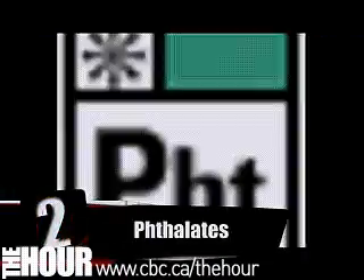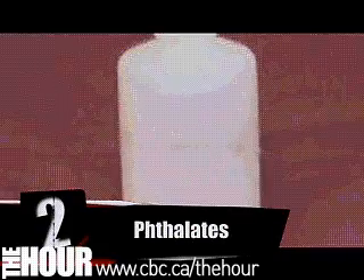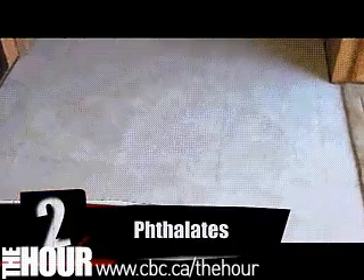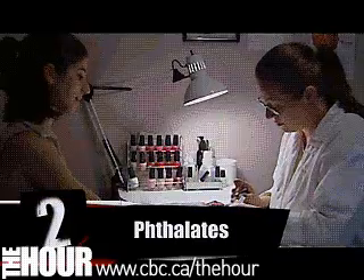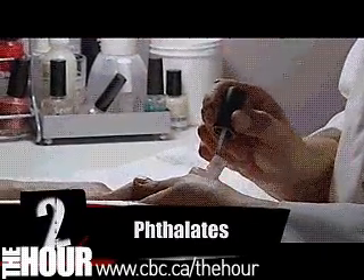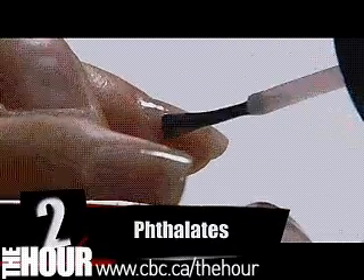Number two: phthalates. Pick up something plastic and look for the recycling symbol on the plastic. If you see the number three there, those are phthalates. It's also found in vinyl flooring, and some nail polish may damage kidneys, lung, liver, and heart, and also cause problems with your testicles. So dudes, if you use nail polish, you've been warned.